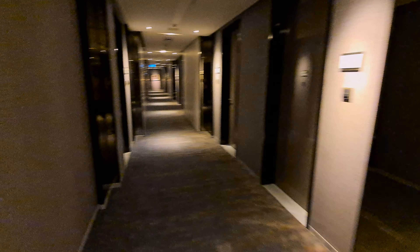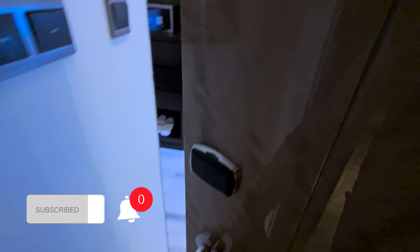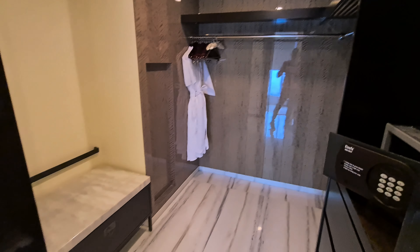Now it's off to the 16th floor to check out the room. If you're having fun, please be sure to help by subscribing and liking below. And once we hit 1,000 subscribers, one lucky person will receive an amenities kit from our travels.